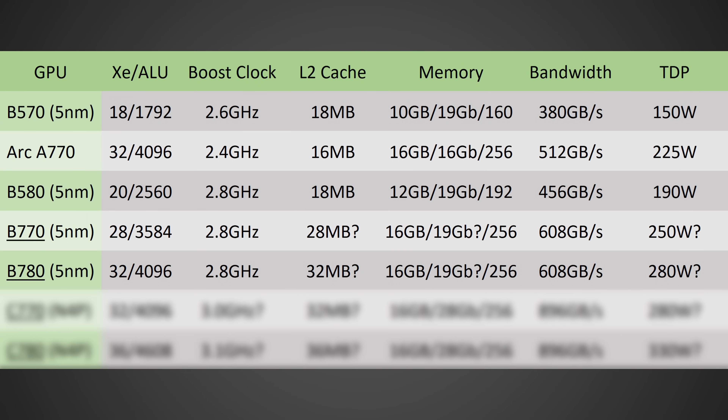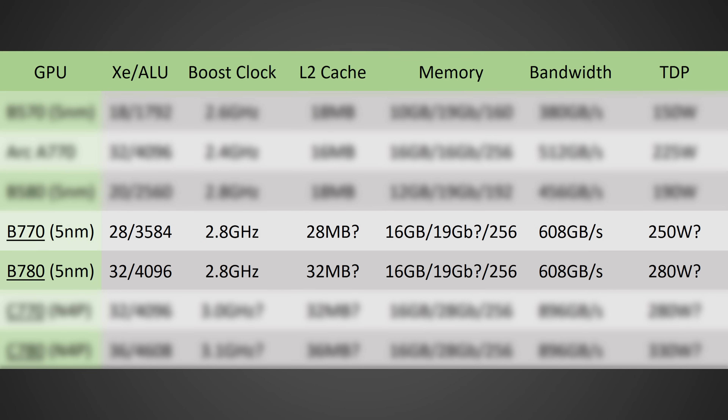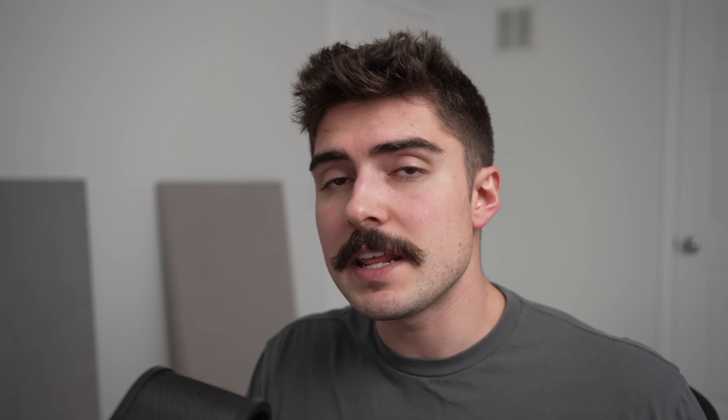The B580 is already a pretty respectable graphics card. I have gone over the specs before, so be sure to pause the video if you want to learn more. But I do want to highlight that both the B770 and B750 will be coming with 16 gigabytes of VRAM, so they'll be able to run all your games at maximum settings — something the B580 could struggle with in a couple of games thanks to its 12 gigabytes of VRAM, though that's still far better than the 8GB you might get for the same price from NVIDIA or AMD.